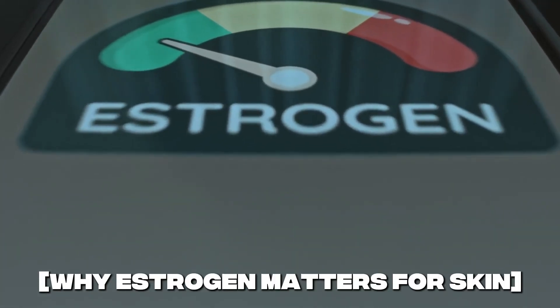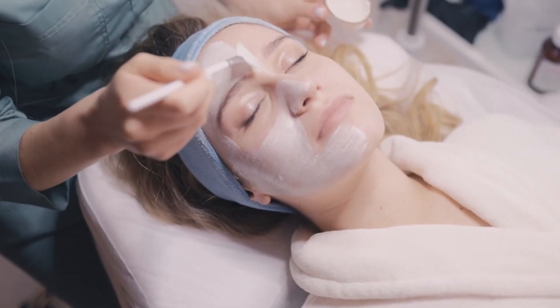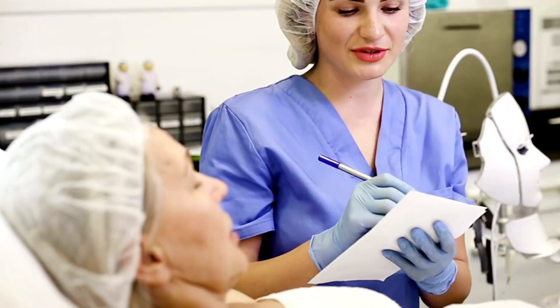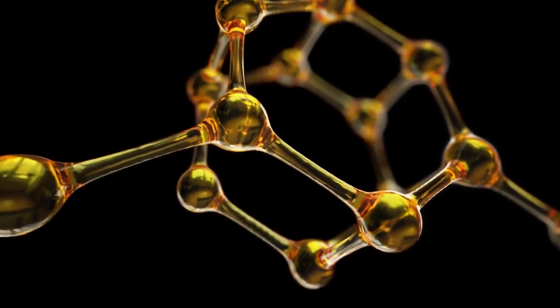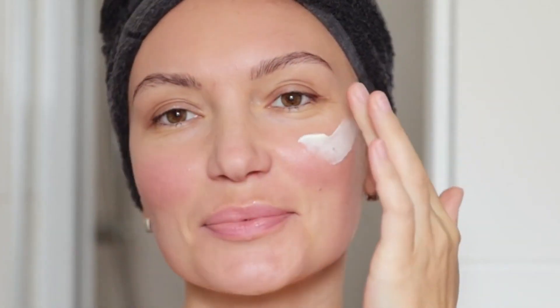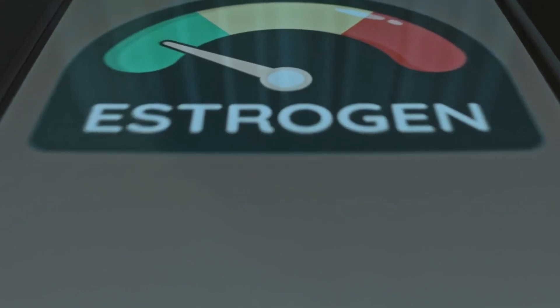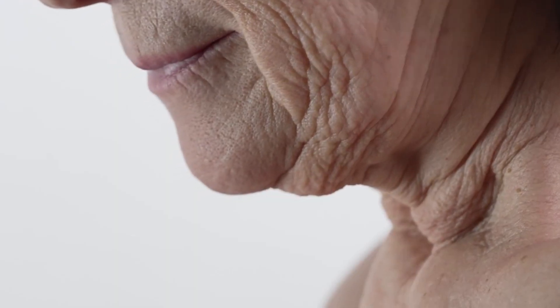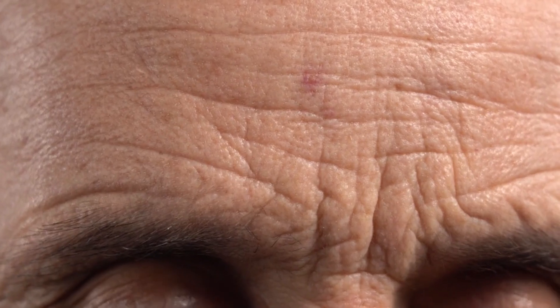Why estrogen matters for skin. Estrogen isn't just a hormone for reproduction — it plays a huge role in your skin. Your skin actually has estrogen receptors. When they're activated, they tell your body to make more collagen, boost elastin, and even increase hydration. That's why skin looks plump and glowy in your 20s and 30s. But when estrogen levels fall during perimenopause and menopause, those signals get weaker, resulting in thinner skin, less elasticity, and more fine lines and wrinkles.